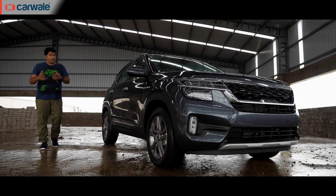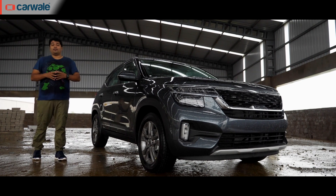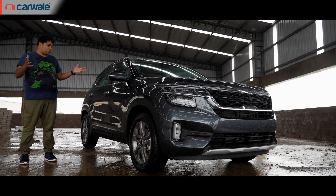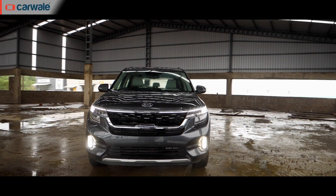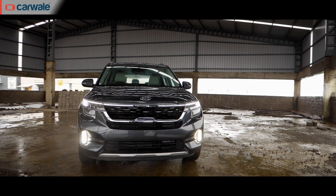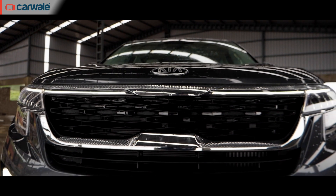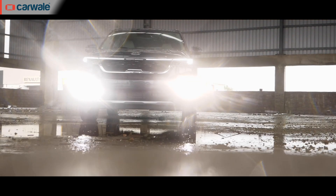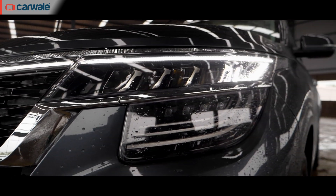India is a very important market when it comes to design and Kia has studied that well. We've already seen the Seltos before and we think it's one good looking SUV. It's the front that garners most attention thanks to the width. Then there's the tiger nose grille as Kia calls it, which gives it a very aggressive look. But the real party piece are the two layer crown jewel headlamps and the very interesting DRLs.